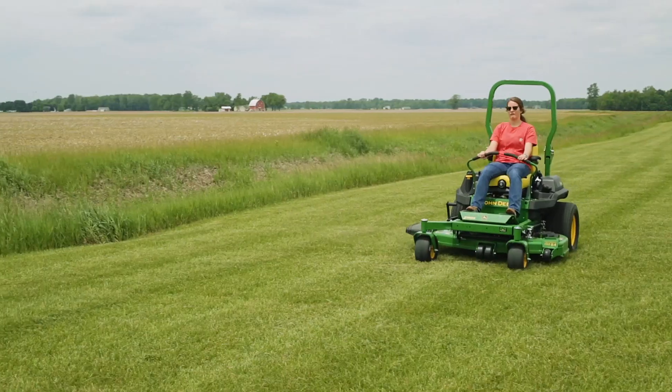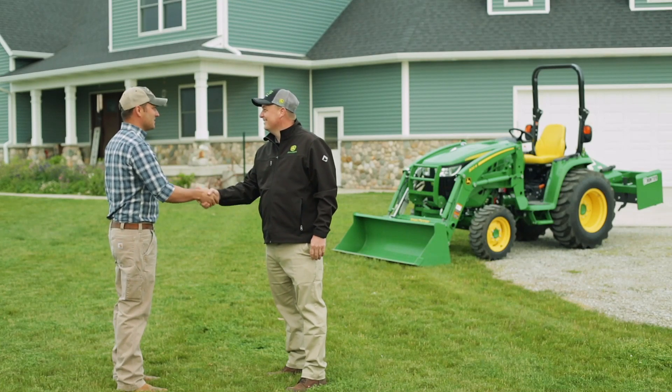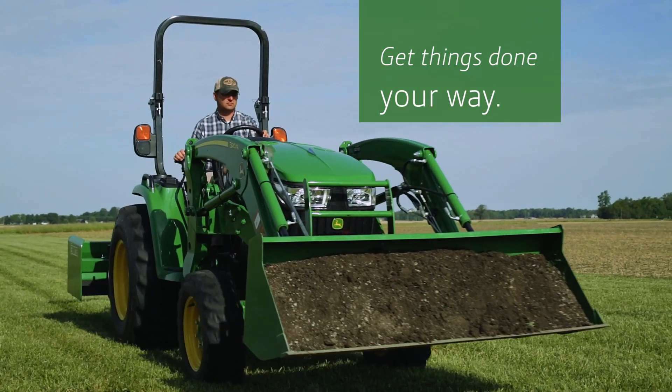Pick your equipment, choose the attachments, then get a free quote instantly. You'll even get budget-friendly financing options, making sure you get things done your way.